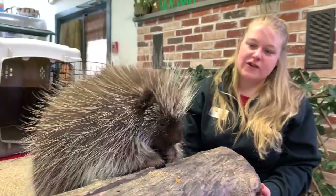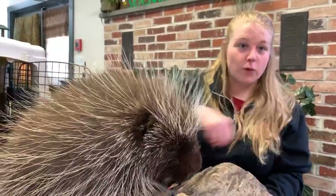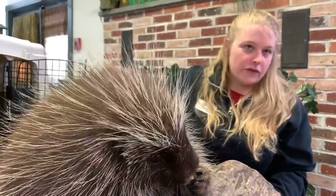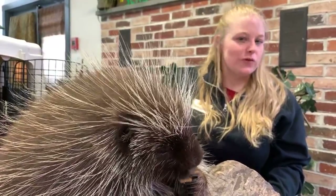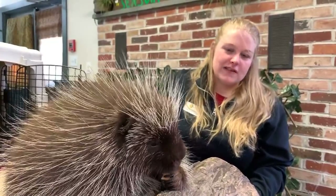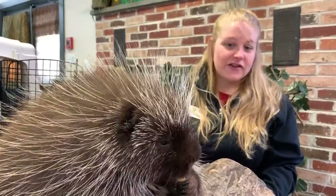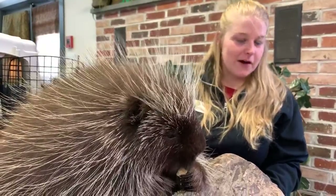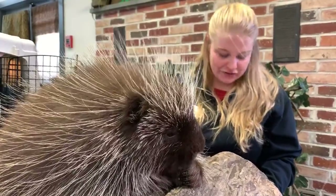Jacob wants to know where Poki's natural habitat would be. Poki would normally be found in forests throughout northern North America, into Canada. They're actually found here in Pennsylvania, just not in Norristown where the zoo is — they would be found more up in the northern part of the state where there's a lot of forest and it's a little bit cooler. They can also be found in northern Mexico. They prefer a forested habitat, especially because they're very good at climbing trees.